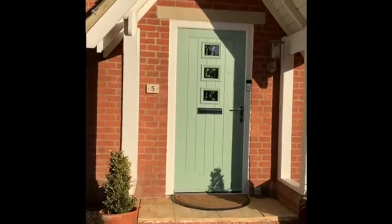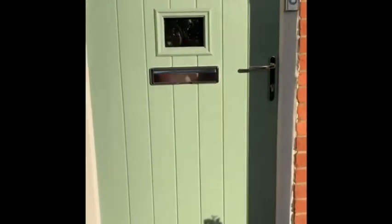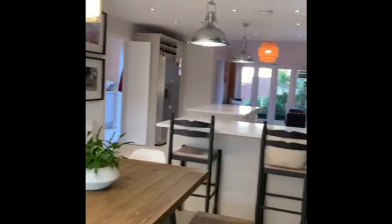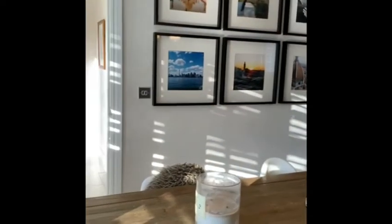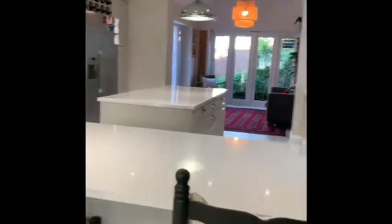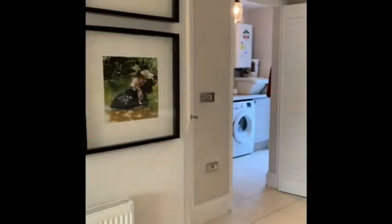We'll take you in through the front door which leads onto a lovely wide hallway. The first door on your right leads you into the dining room. There's lots of light and lots of space, and our whole family can all be in here together at the same time.